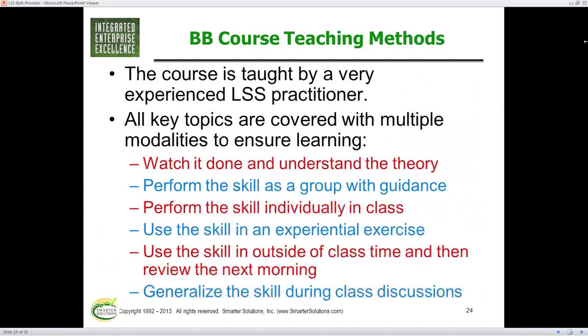We teach in a very traditional manner — you get a very experienced practitioner, not an academic. People like me and my peers who have been doing this for years really answer questions. We cover all the key topics in different methods: you watch it being done, you understand the theory through discussion or display, then as a group you address and try the tool — whether it's a group discussion, acting it out, or actually doing the math in Minitab. Then you generally do it by yourself, so it's got a group event and an individual event.